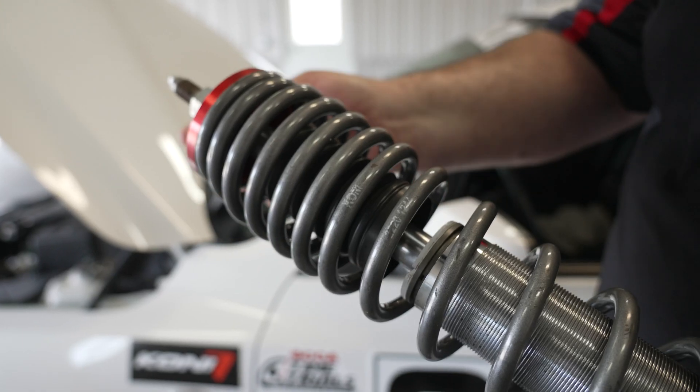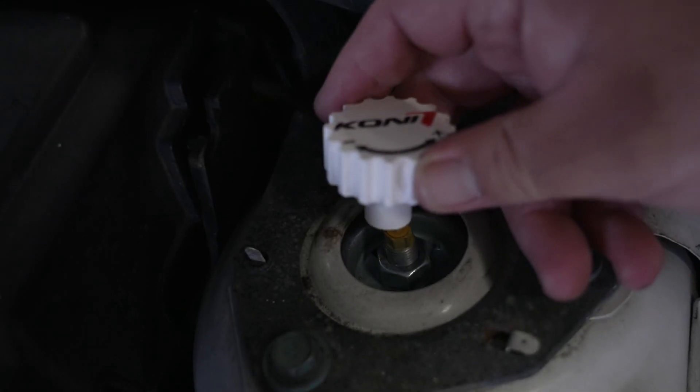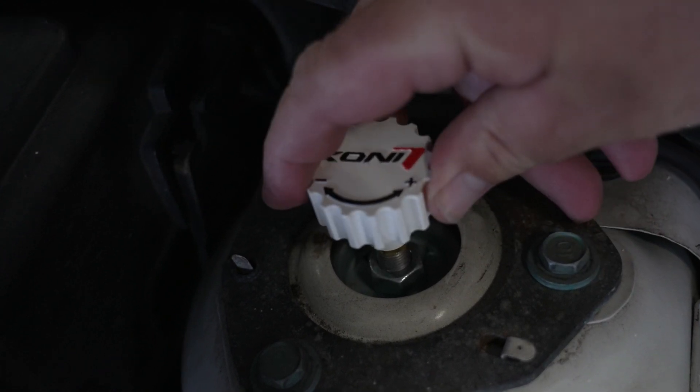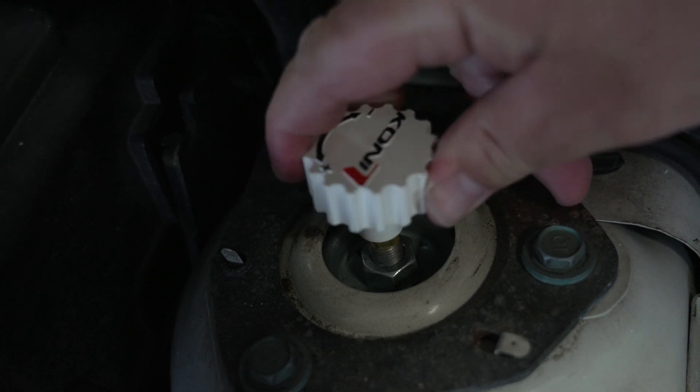Most of the Kony shock absorbers that we make are going to be adjustable with a knob that is externally adjustable right on the car. There's a tab that comes right through into the engine bay, and I place the knob on it, and I can increase the rebound damping, or I can decrease the rebound damping.